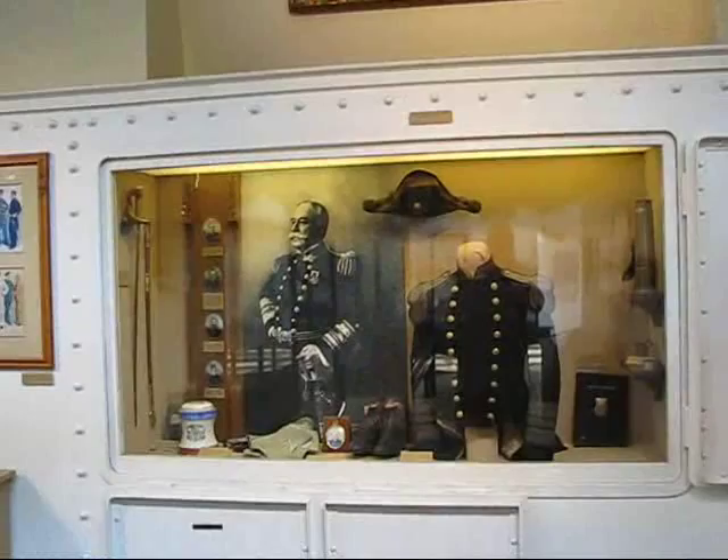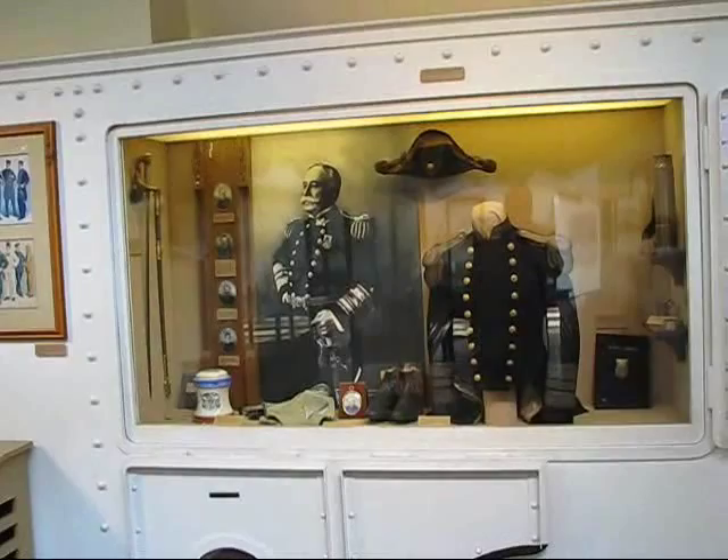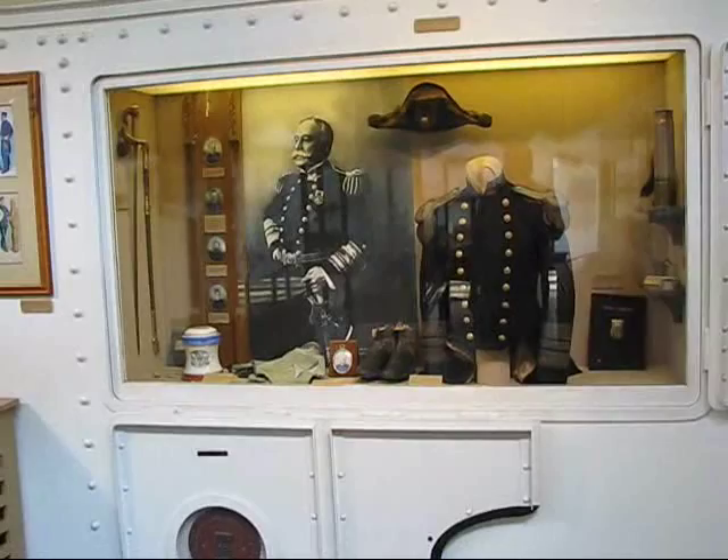We're going to take a look at Admiral Dewey's sword in the Washington Naval Historical Museum — the Museum of the United States Navy, as it's formally called, here in Washington, D.C.